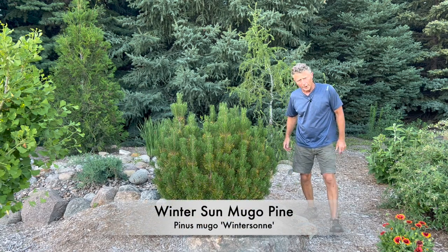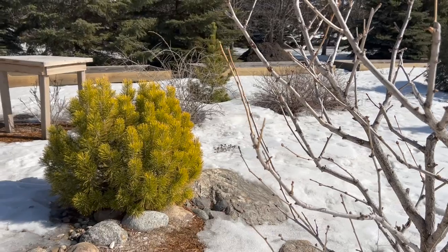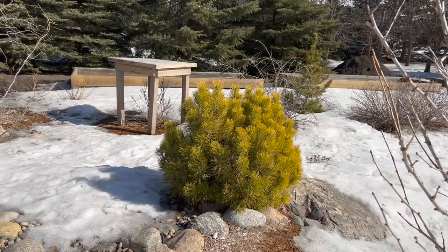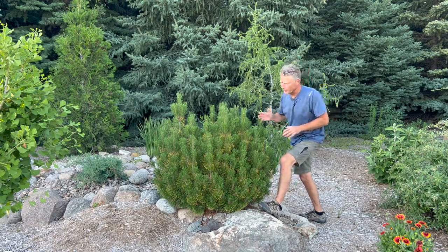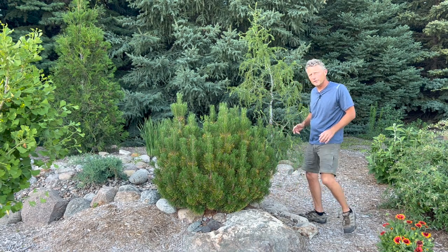This is Winter Sun mugo pine. It's green now, but in the fall into winter it's got beautiful yellow needles — incredibly showy all through the winter. And then come spring that starts fading back into the green. So a great mugo pine selection, absolutely fantastic for the winters.